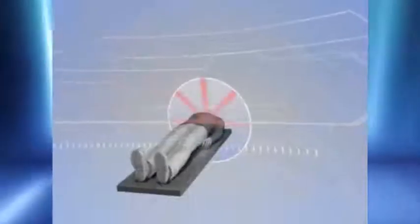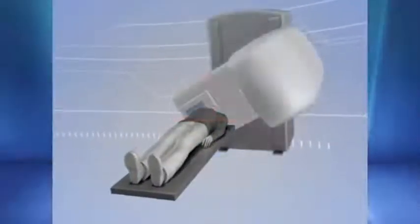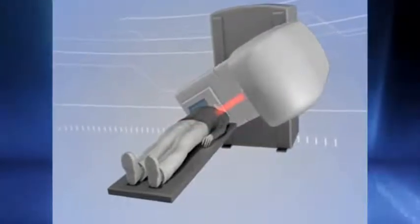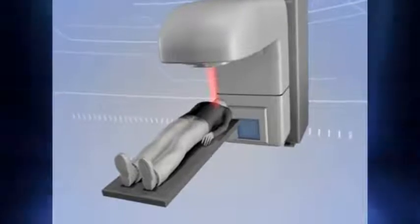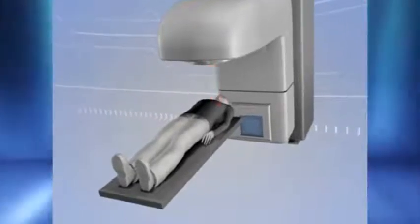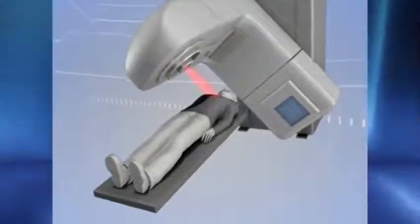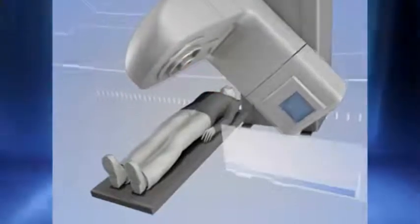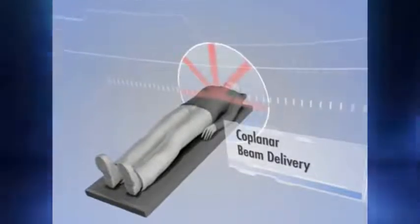Gantry-based systems, which are constrained to clockwise-counterclockwise rotations, typically only deliver 5 to 7 beams or a single arc over an axial plane. While this may be a suitable approach for low-dose radiotherapy, it is often not well suited for lung radiosurgery, since extremely high doses are focused to very limited beam entrance and exit points.